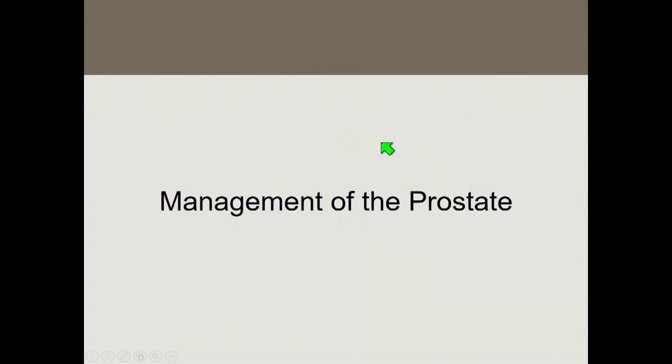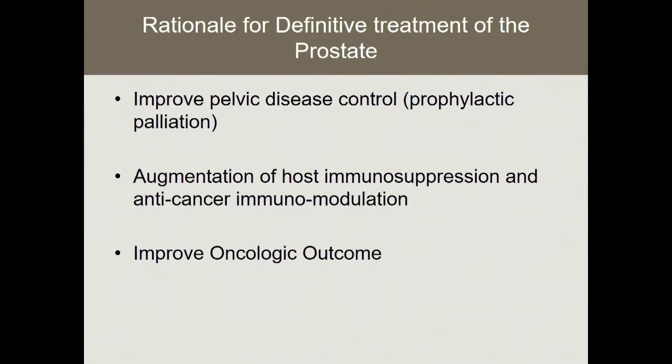Managing the prostate in metastatic disease is a really hot topic right now, with a lot of work being done to facilitate prospective trials. The rationale for treating the prostate includes improved pelvic disease control and prophylactic palliation — we've all seen patients with uncontrolled pelvic disease and it's exquisitely morbid. A very hot topic is how treating the primary tumor might augment host immunosuppression and potential anti-cancer immunomodulation. Similar to cytoreductive nephrectomies in renal cell carcinoma, treating the mothership may improve oncologic outcome. There are no prospective studies on this topic, but there is a good amount of retrospective evidence.